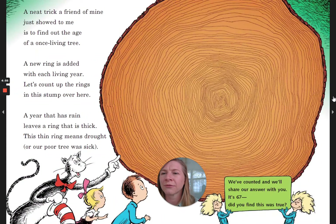A neat trick a friend of mine just showed to me is to find out the age of a once living tree. A new ring is added with each living year. Let's count up the rings in this stump over here. A year that has rain leaves a ring that is thick. This thin ring means drought, or our poor tree was sick. We've counted and we'll share our answer with you. It's 67. Did you find this was true?